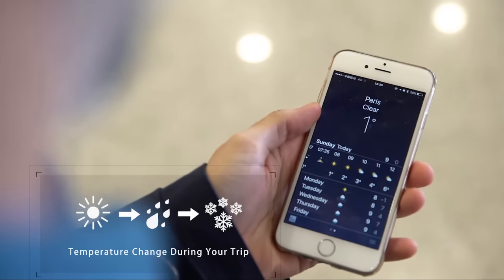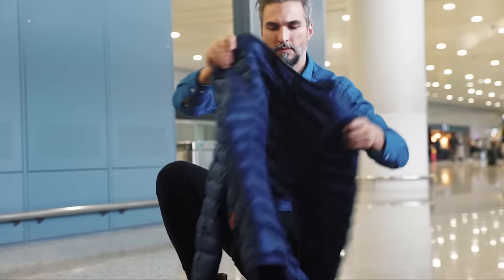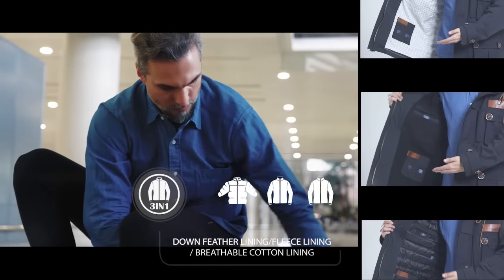We have offered you replaceable linings in this jacket: breathable cotton, fleece, or down feather. Only a Powin jacket can be enough for you to deal with all kinds of climate changes during travel.